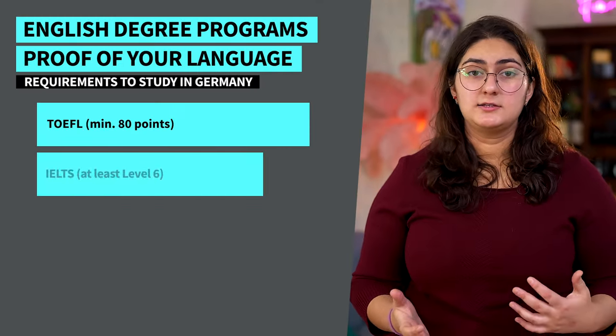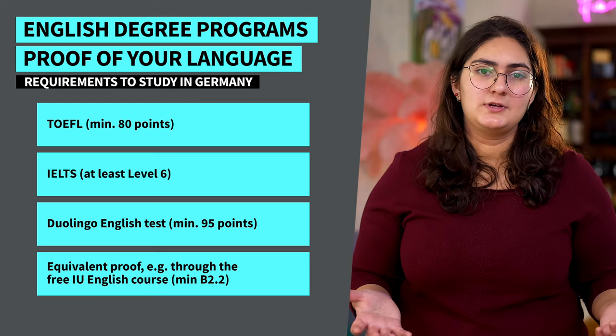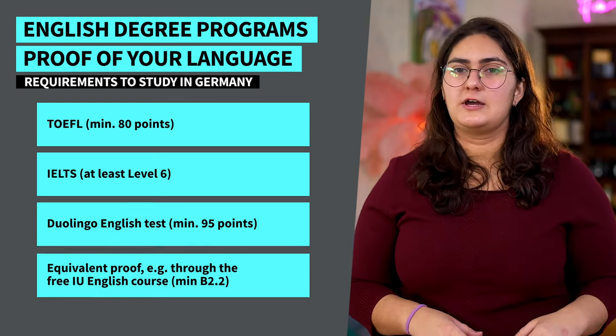At IU, we embrace who you are and together we can play to your strengths. Get in touch with us and we'll talk to you personally and find the best way to help you achieve your goals. With IU, you don't necessarily have to have a secondary school certificate to get into our programs. If you have at least two years of vocational training and three years of work experience in that training, you can get into a program with us. If you're planning to apply for a course offered in German, you'll need at least a B2 level of German, and for all psychology programs, a C1 language level is required. For English language-based degree programs, proof of your language skill can be provided via TOEFL, IELTS, Duolingo English Test, Cambridge Certificate, or equivalent proof through the free IU English course. For that final point, please contact our student advisory service.